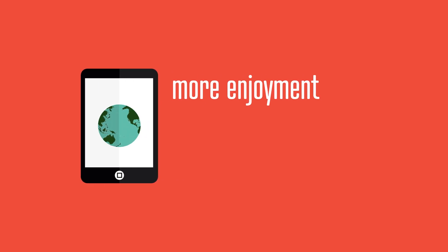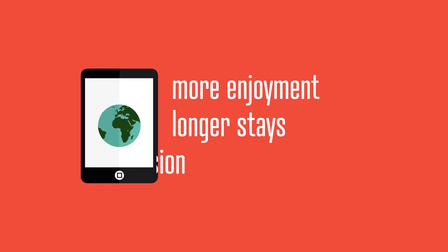Within three months, we opened a digital world to the visitor, who enjoyed the museum more, stayed longer, and had a better comprehension of the artist.